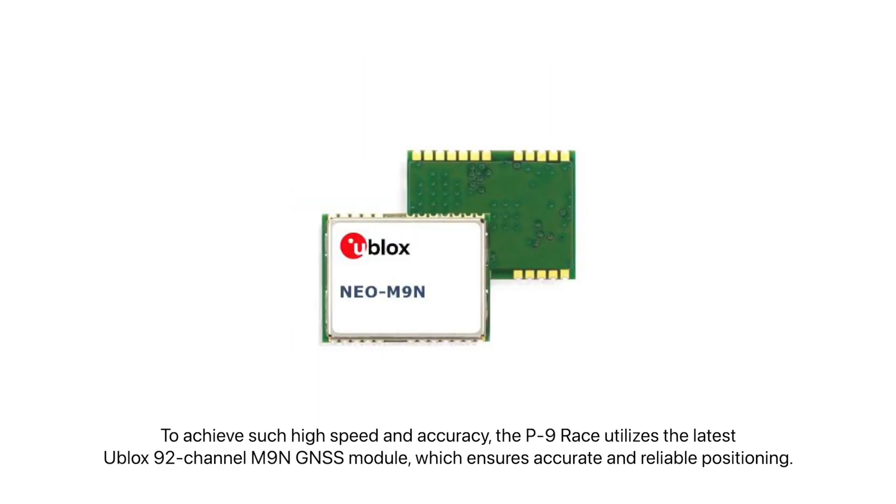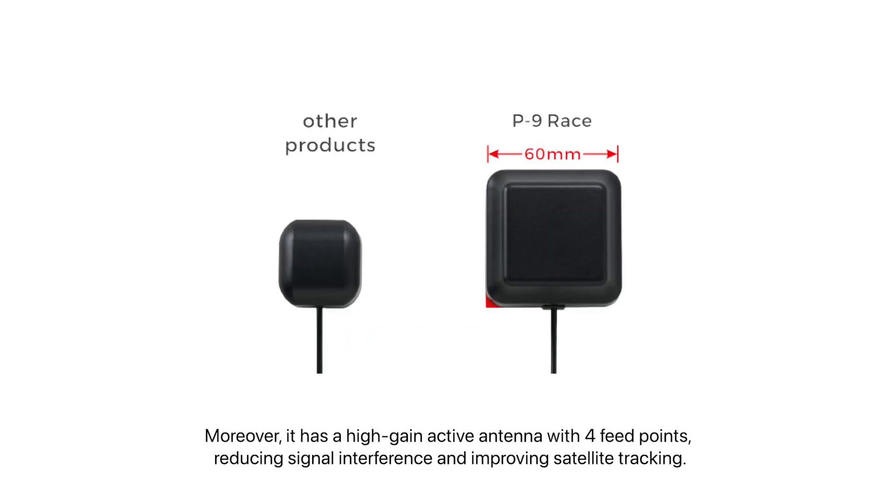To achieve such high speed and accuracy, the P9 Race utilizes the latest U-Blox 92-channel M9N GNSS module, which ensures accurate and reliable positioning. Moreover, it has a high-gain active antenna with four feed points, reducing signal interference and improving satellite tracking.